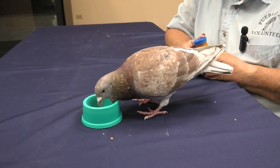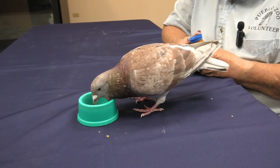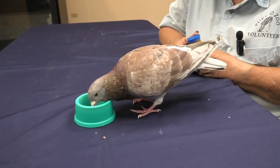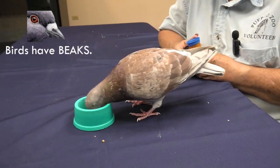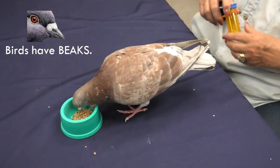Pigeons eat grains and seed and some berries. Can you hear his beak? They don't have a mouth like ours. Birds don't have a mouth — what do we call their mouth? We call it a beak.